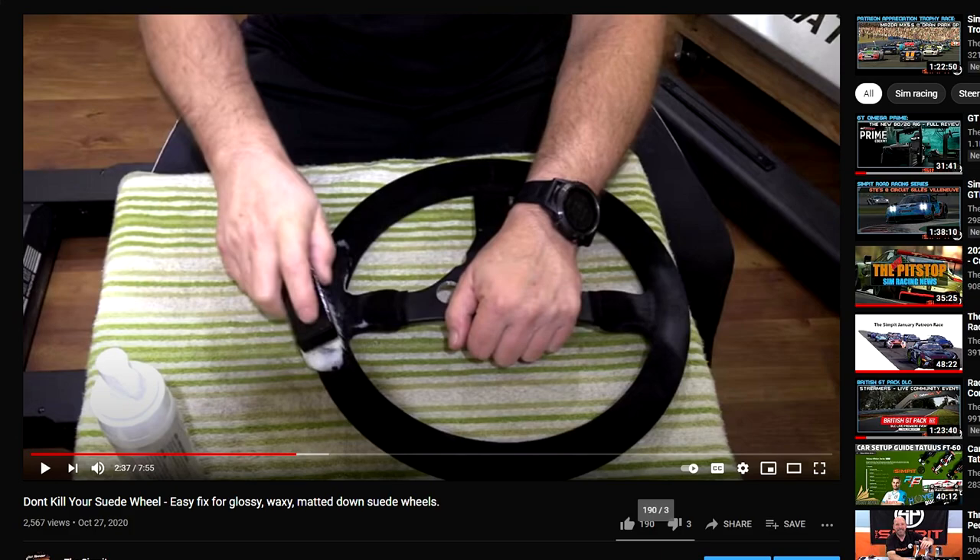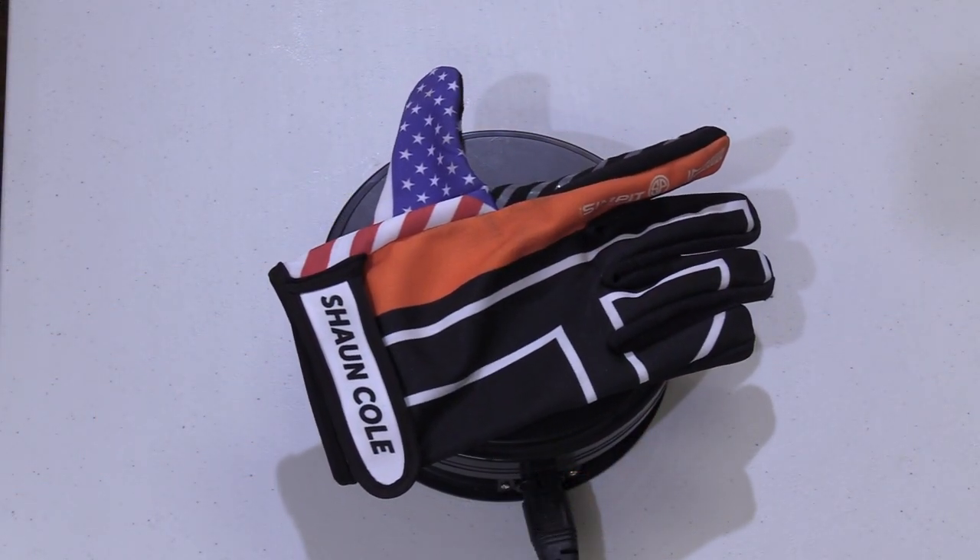IMB Racewear contacted me about their gloves in particular, which is actually somewhat ironic, because recently I did a video on — and as many of you know — I have killed countless suede wheels by running them with my bare hands, allowing the dirt, oil, and sweat to get into the wheel and ruin its finish. I do recommend wearing gloves when using a suede wheel.